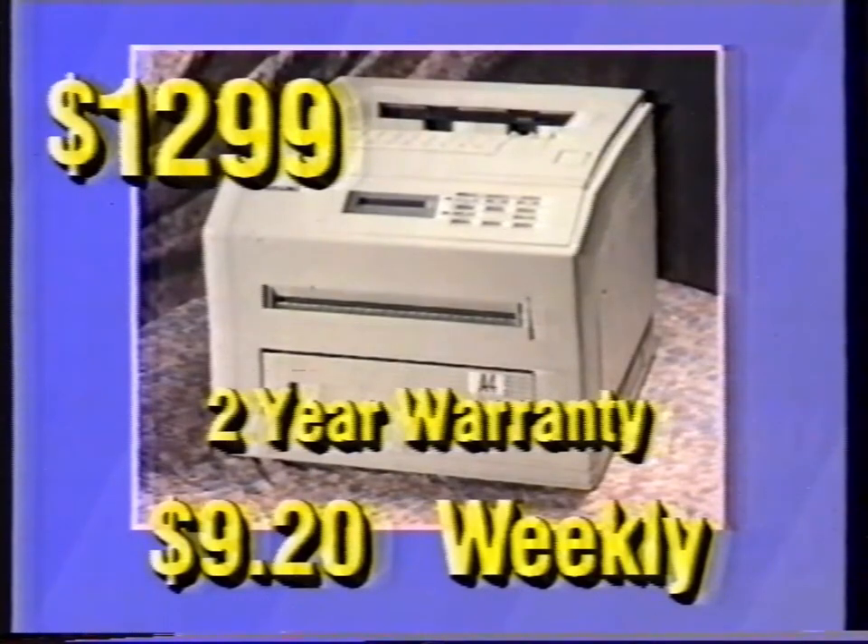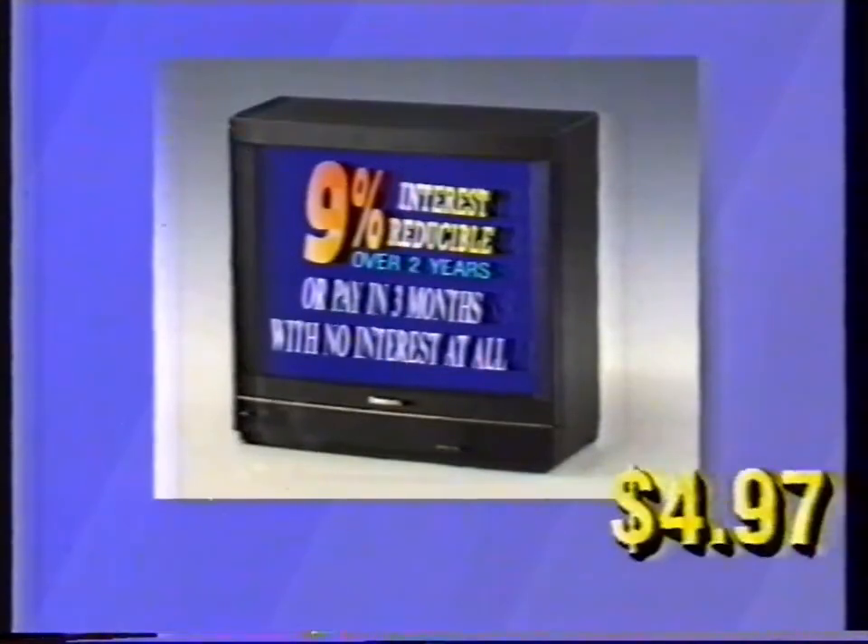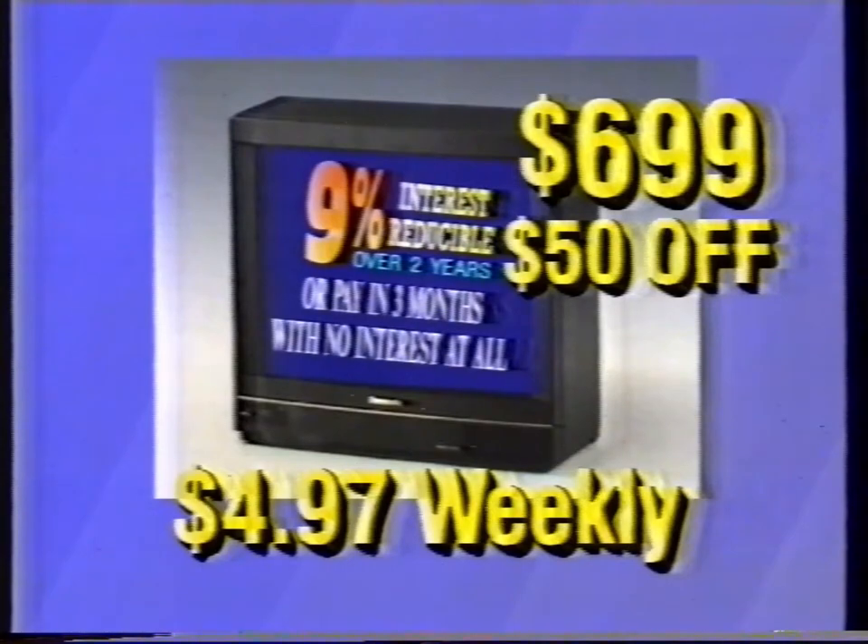From Samsung, a 5 page per minute laser printer for a low $9.20 weekly. There's $50 off this Panasonic remote control colour TV — it's just $4.97 weekly.